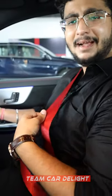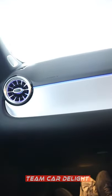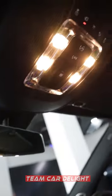In the AMG trim, you get a red seatbelt. The ambient lighting looks very nice. All four footwells have a light, and there are additional lights available throughout the cabin. Overall, there are a lot of LED lamps inside.